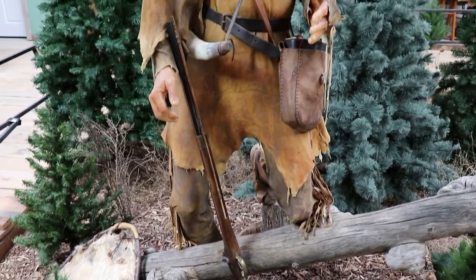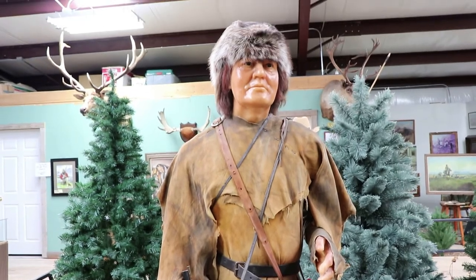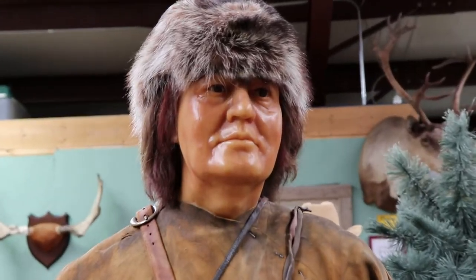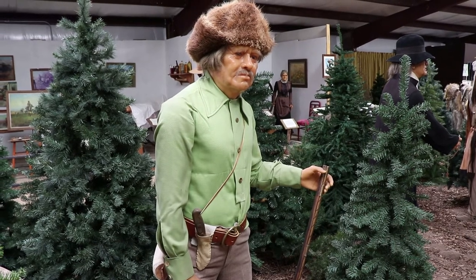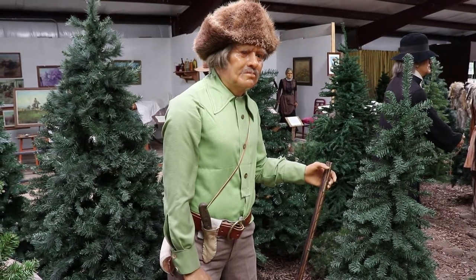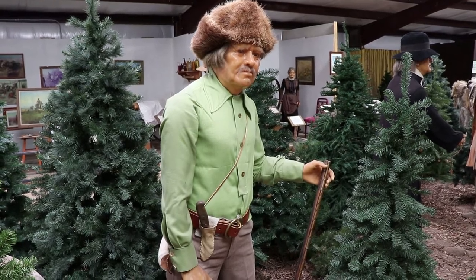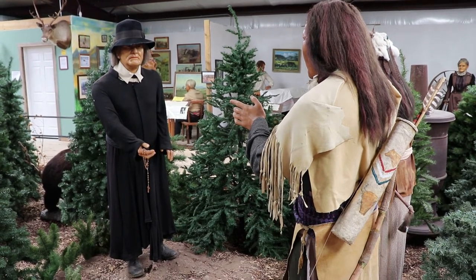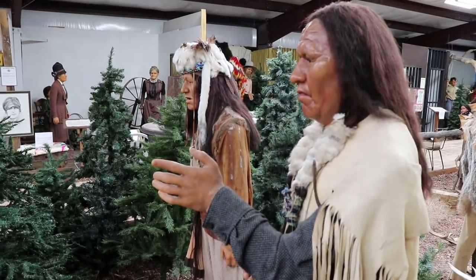This is Jedediah Smith, whose fur trading ventures led him to the discovery of the South Pass. He was also the first white American to reach California and the first to cross the Sierra Nevada. This is Captain Benjamin Bonneville, who led the first wagon train across the South Pass in central Wyoming, and he discovered an early oil spring — his discovery of oil in Wyoming would later create huge profits and a big industry. That is Father Pierre de Smet, a Catholic missionary who spent much time in this region, preaching to the Native Americans, converting many, and tending to the spiritual needs of the mountain men and early pioneers.